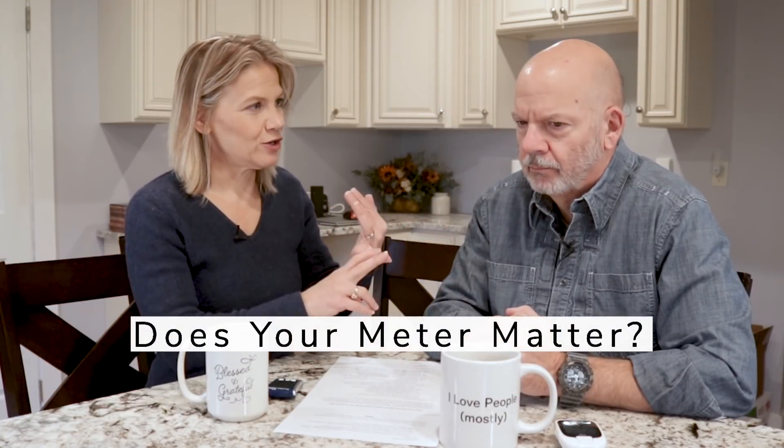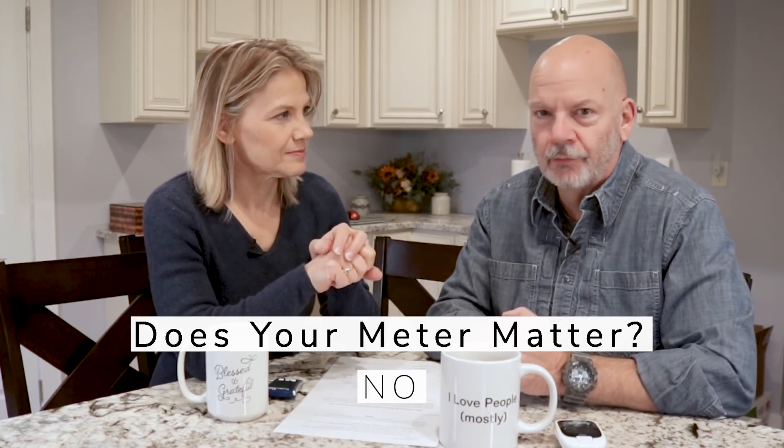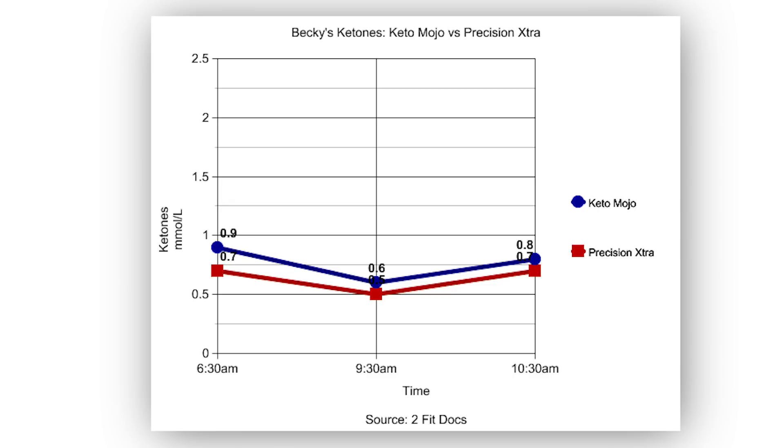Let's draw our conclusions. First, the meter comparison: Keto Mojo to Precision Extra — they were close enough to each other, and relative to themselves they were perfect, following the same ups and downs. It's just like with a bathroom scale — use the same scale every day. Your scale is most likely going to be accurate for you from one day to the next, even if it's not the exact same number as your neighbor's scale. Both the Precision Extra and Keto Mojo are quality enough for home testing.